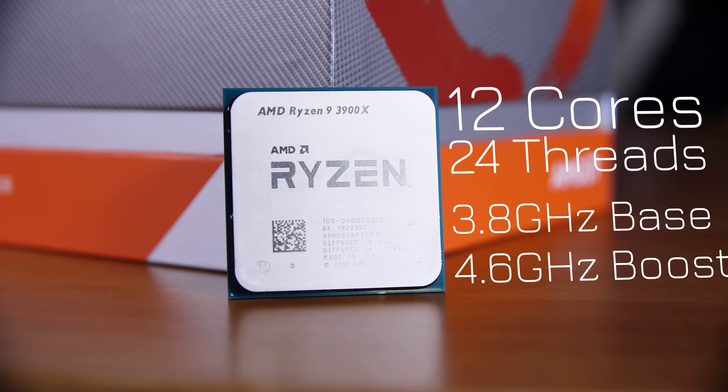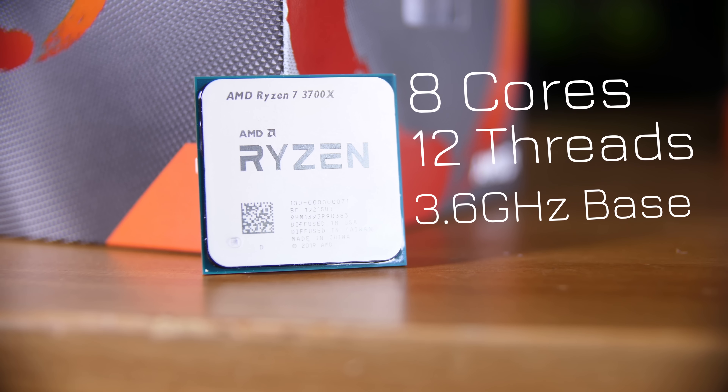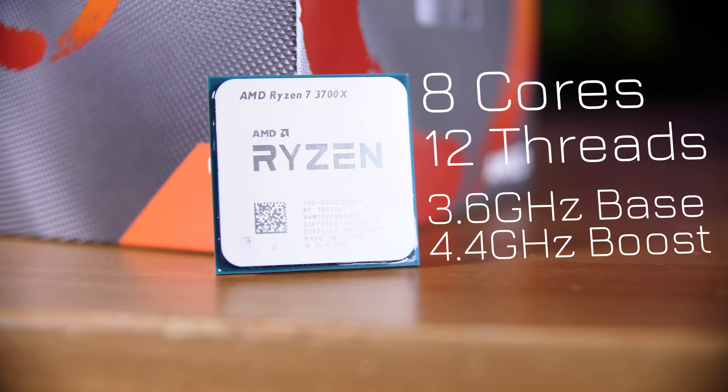First off, we have to talk about clock speeds and core counts. The 3900X is the monster 12-core with 24 threads. It has a base clock of 3.8GHz and boosts all the way up to 4.6GHz, although the all-core boost is more like 4.0 to 4.4GHz depending on the application.